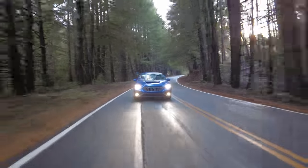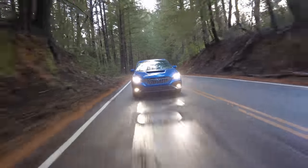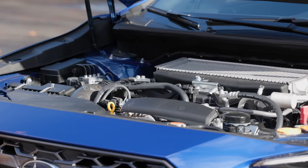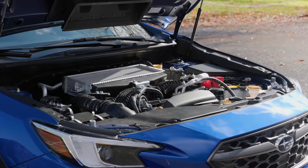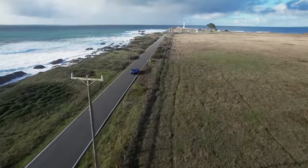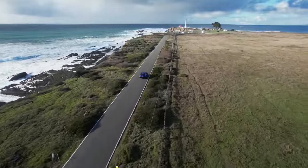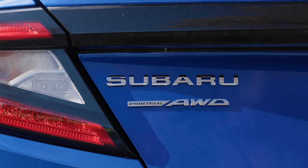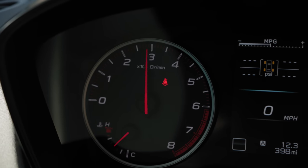EPA rates economy at 19 miles to the gallon city and 26 on the highway. Premium fuel is recommended. Some WRX fans were hoping for more power from this new application of the 2.4-liter turbo four — after all, this is a larger engine, but it only makes three more horses over the outgoing 2.0-liter setup. But peak horsepower isn't necessarily the whole story; our expectation is that the torque curve will provide a lot more power to play with.